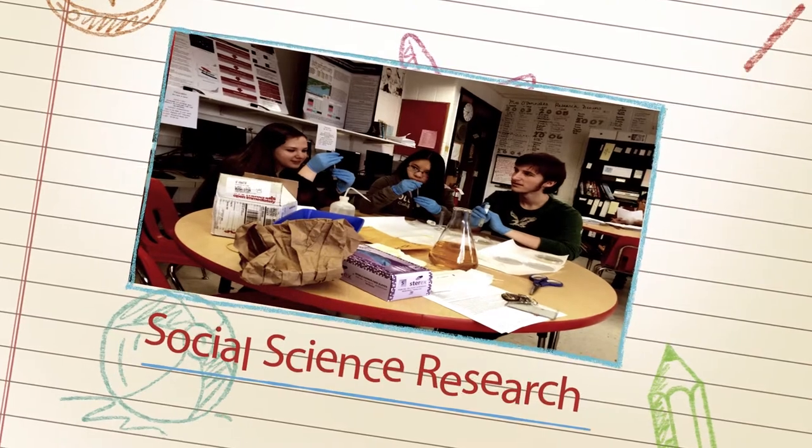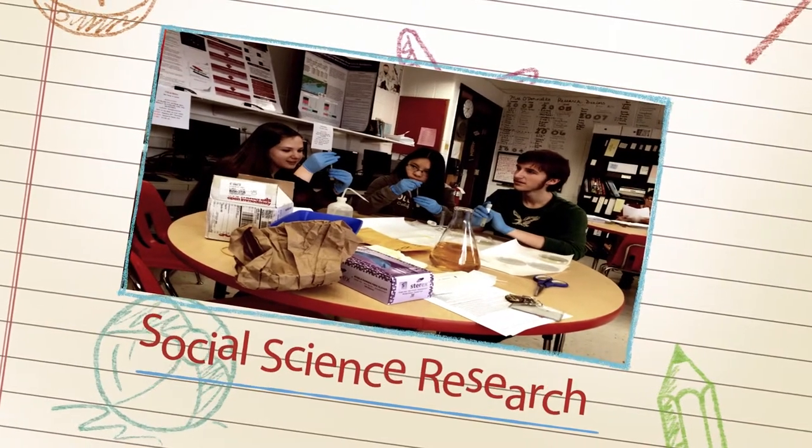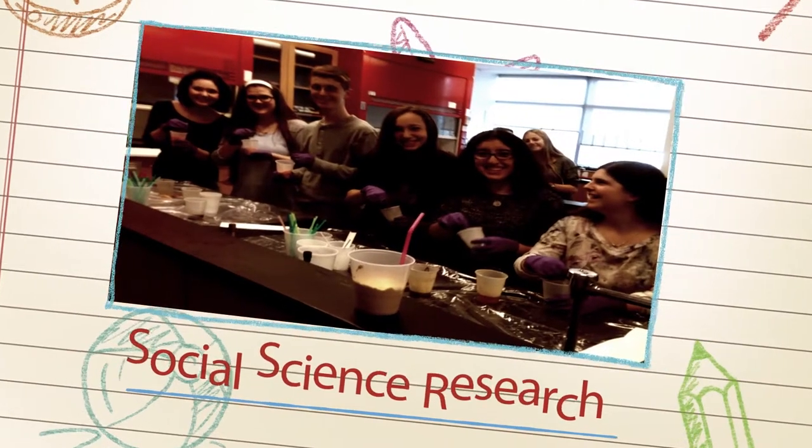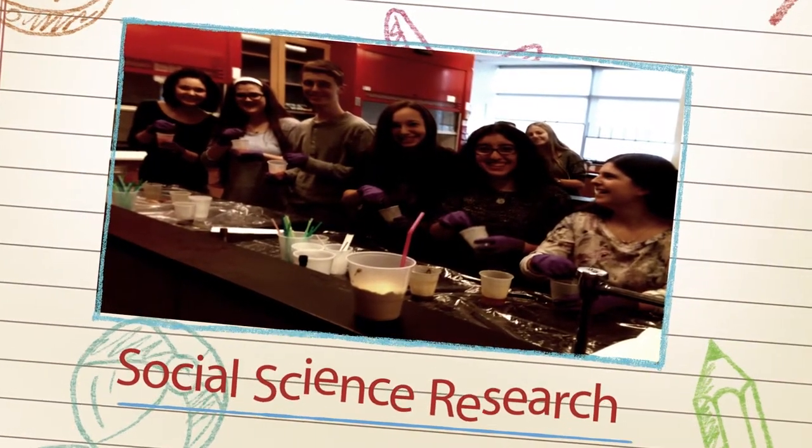Students with a passion for behavioral science can enroll in social science research, where they conduct survey-type projects in areas of their own interest for submission to a variety of national research competitions.